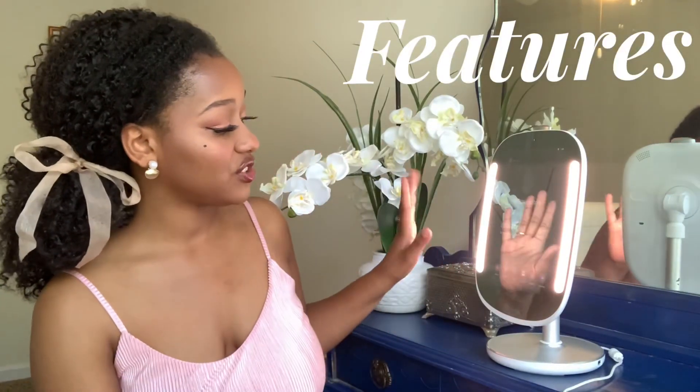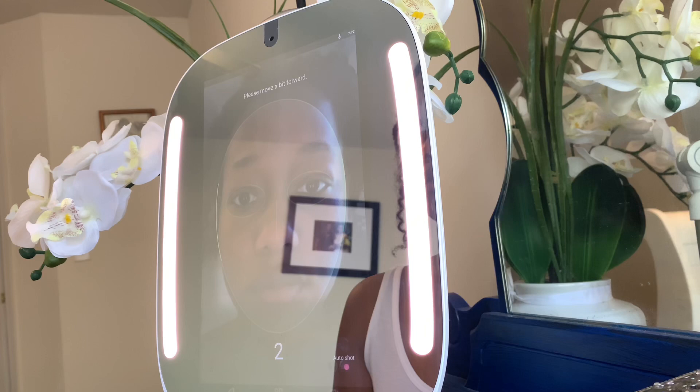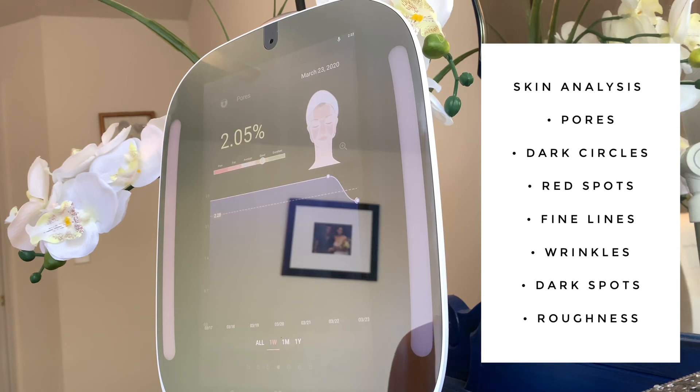Now we're going to get into the different features. The HiMirror has another feature where you can buy separate tools to enhance your use of it, which would be the HiSkin and the body fitness tool. If you're really trying to focus on improving your skin and seeing if a product is actually working, that is why the skincare analysis is perfect for you. You get to track the progress of your skin across many different features — you get to see the dark spots, redness, fine lines, wrinkles, pores, and the texture of your skin.